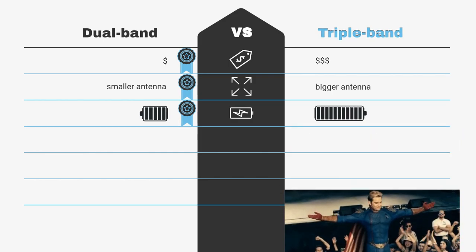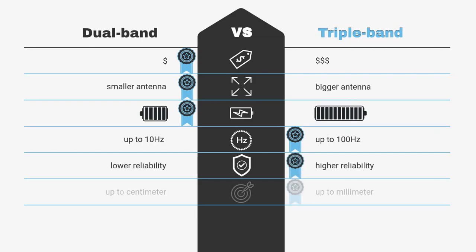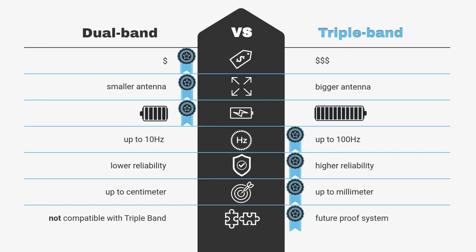Triple-band receivers usually have a more powerful engine that can run at higher update rates. Due to extra-band support, they usually provide a more reliable error estimation. You want a future-proof system — there are more and more satellites being deployed, or you simply want a base station compatible with both dual- and triple-band receivers.